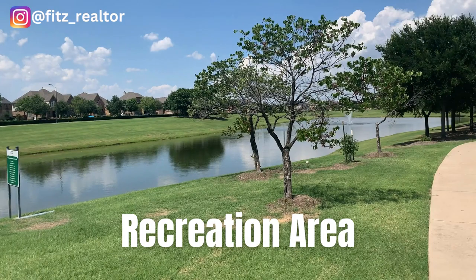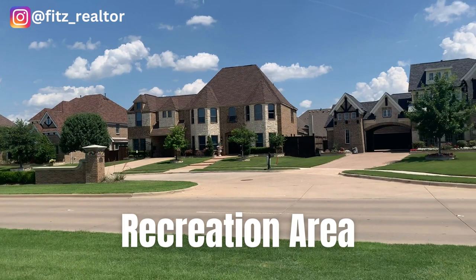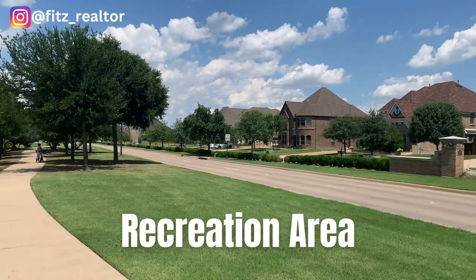All right, look at this nice pond here. Look at these beautiful homes. This is why I love the Miralagos area.